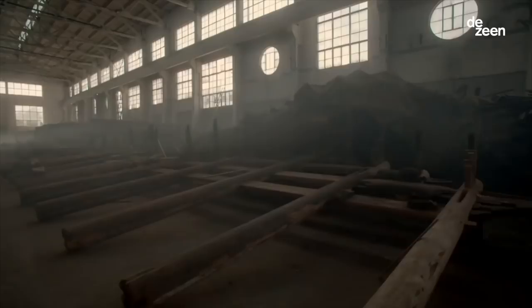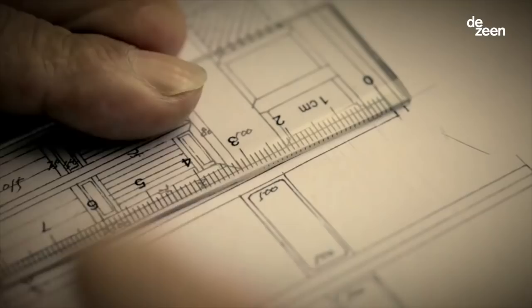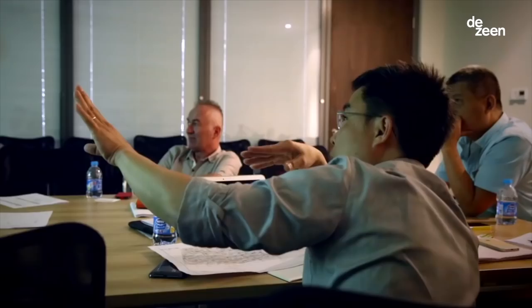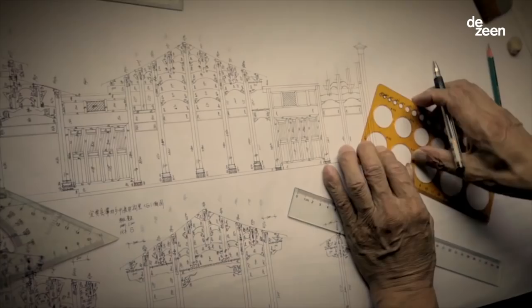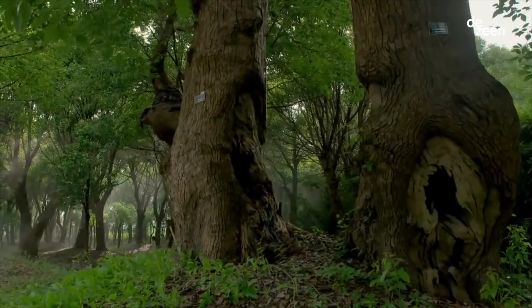We were introduced to the project by Aman Resorts. Aman asked us to get involved as the designers for the project. We had the antique houses as well as the camphor trees as elements which had to be woven into the master plan, and our concept for Amanyangyun was to create a walled village which consists of a series of courtyards.